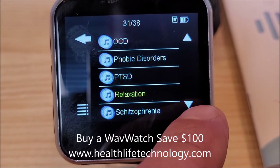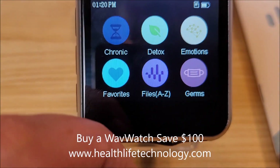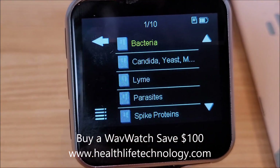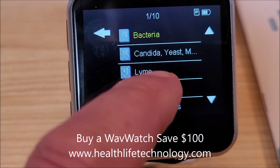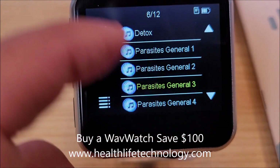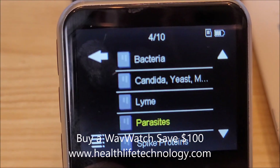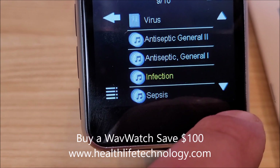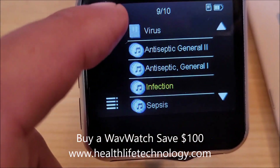Here are some of the categories under emotions. Now let's go to germs — a lot of great frequencies here. I did a video recently on parasites; there are 12 parasite removal frequencies, which is a big deal. Candida and yeast — also a big deal. Spike proteins, virus, antiseptic — 10 frequencies total under germs.